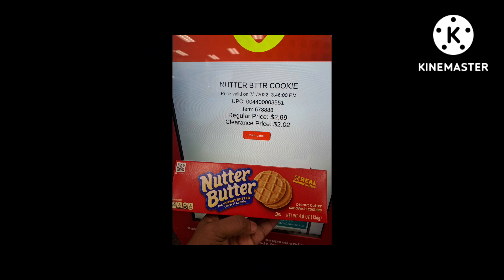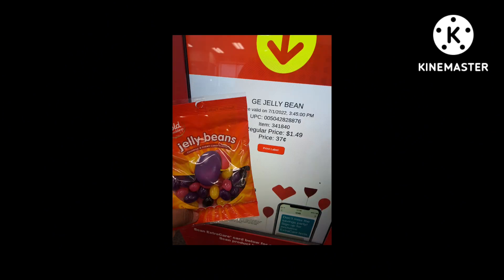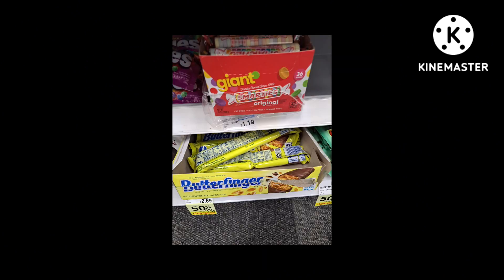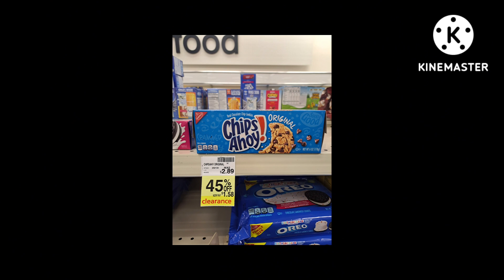Nutter Butters come down to two dollars and two cents. Peach rings come down to 37 cents, sour gummies are also 37 cents, and jelly beans are 37 cents. Kit Kats are 50% off. Nutter Butters are 50% off — I'll grab a few. Vibes gum and Trident are 30% off, Oreos are 30% off, and Chips Ahoy are 45% off. You can put all these snacks together and use a snack CRT to maximize your savings.